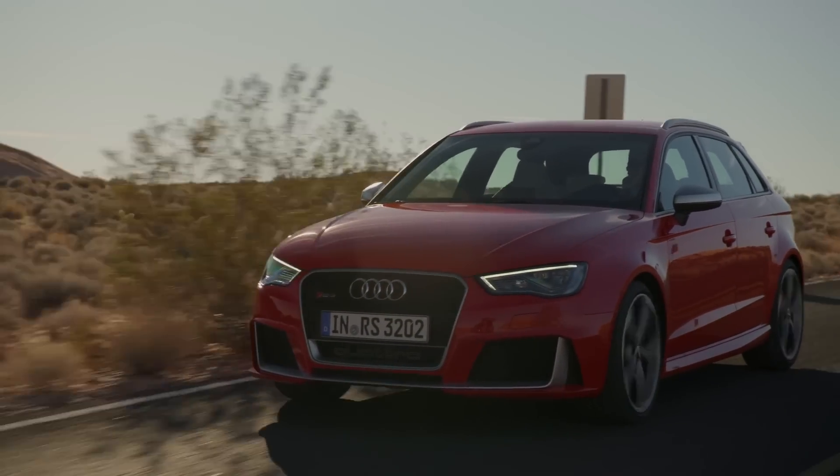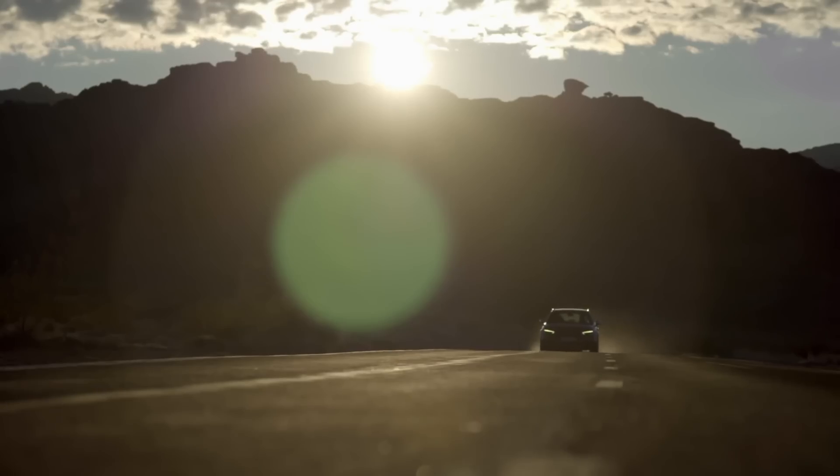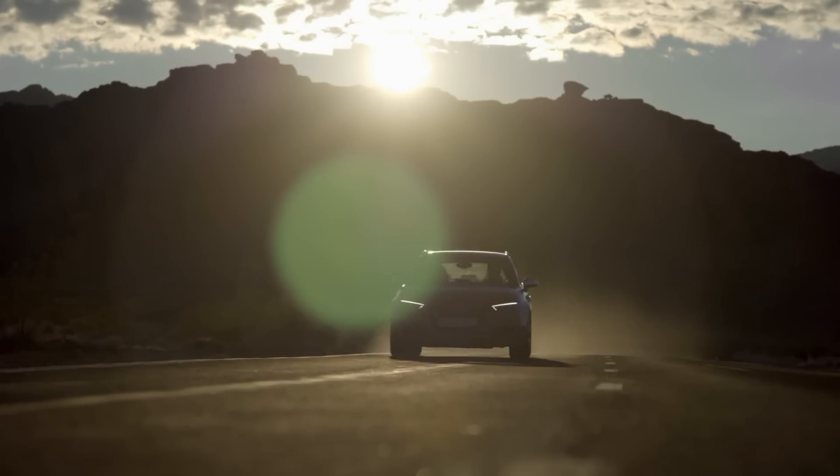Continuing our RS vs series, we have the Audi RS3, a car that will be a chief rival for the Ford.